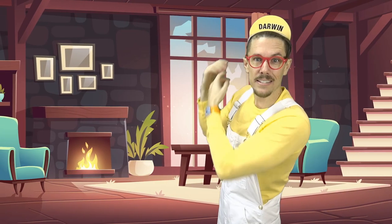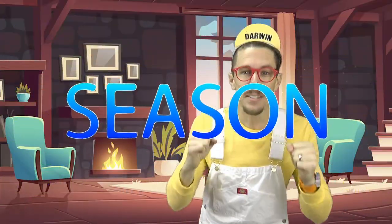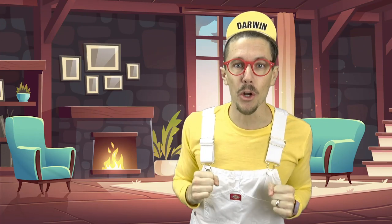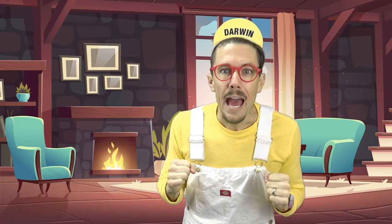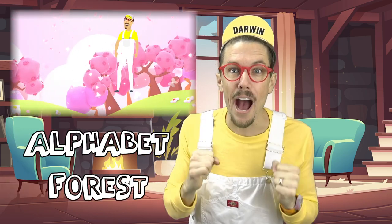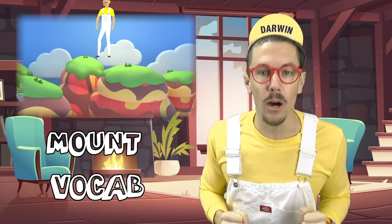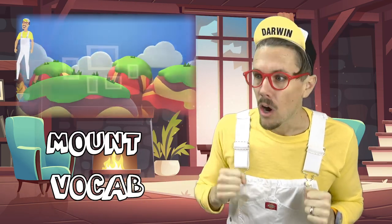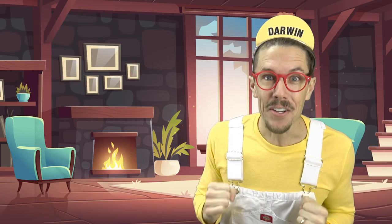It says right here that it's letter season! That's the perfect time to learn about the alphabet. That means we have to go to the alphabet forest, brave the river of phonics, and climb Mount Vocab. This is scary. Alright, are you ready to come with me? It's letter season.